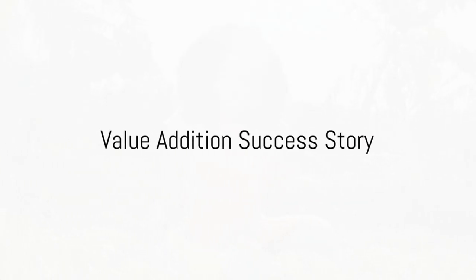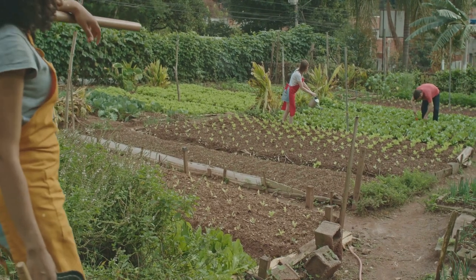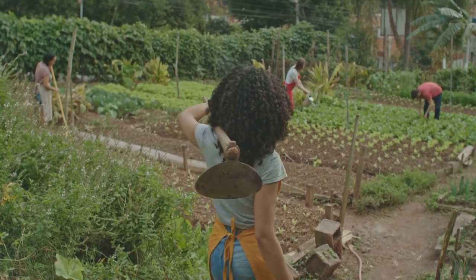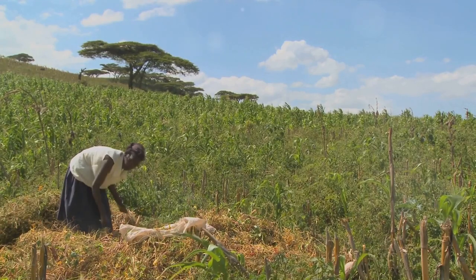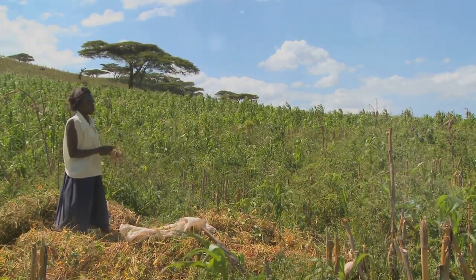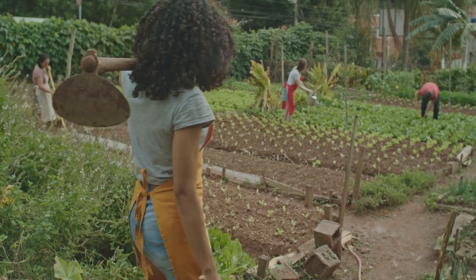Value addition has been a game changer for my business, says Makina, a successful agribusiness owner from Kenya. We began as a small-scale farming operation, growing just enough to feed our family and sell a bit at the local market. But we quickly realized that to truly thrive, we needed to do more than just grow crops. Makina's entrepreneurial spirit led her to explore the potential of value addition, experimenting with different ways to transform her farm's produce into unique, marketable products.